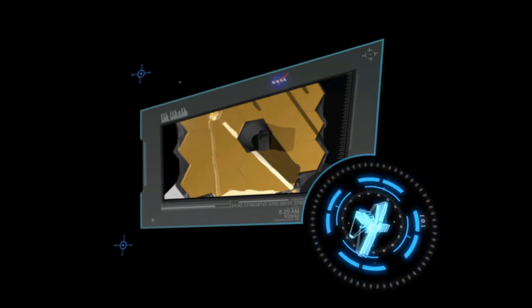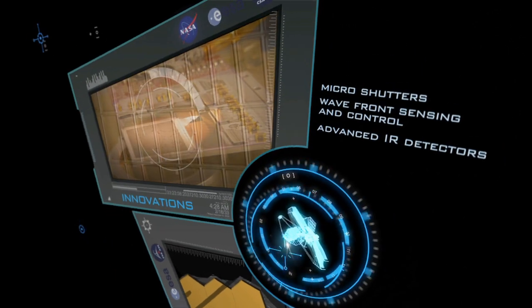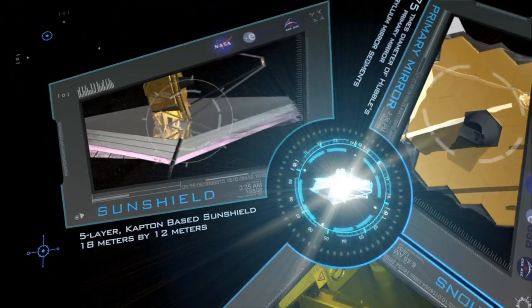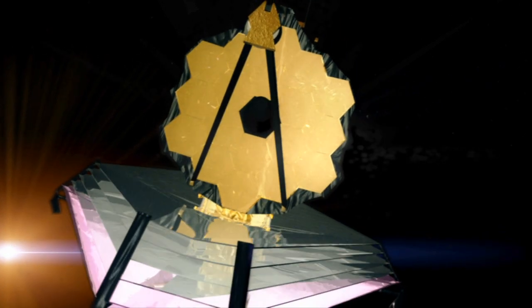18 articulated mirror segments, 2.75 times the diameter of Hubble's primary mirror. Micro-shutters, wavefront sensing and control subsystem, 12 by 18 meter 5-layer sunshield. The Webb Telescope — a revolutionary tool able to study every phase in the history of our universe.